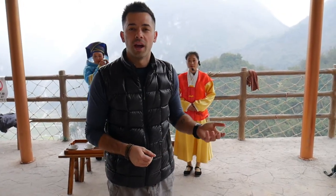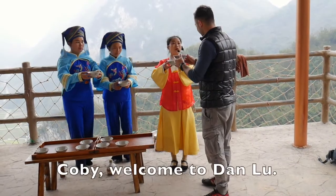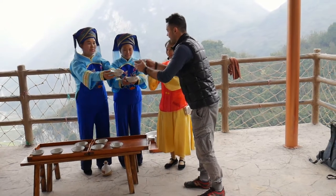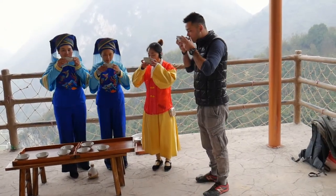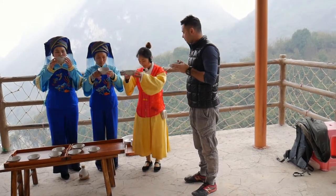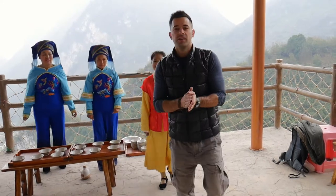Before you get on the glass bridge, they ask that you have a glass of wine. So we have a glass of local red wine that's made from rice. It helps loosen you up for the walk.